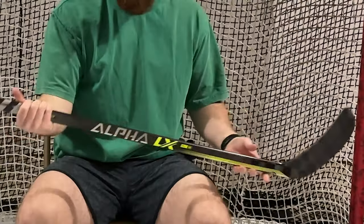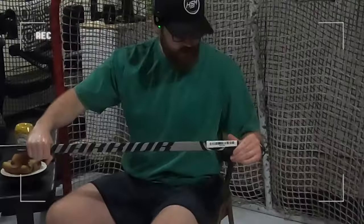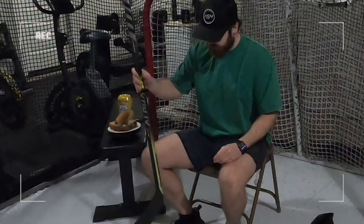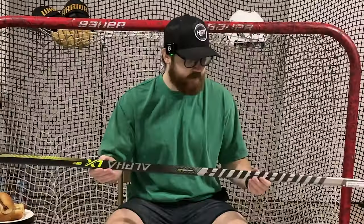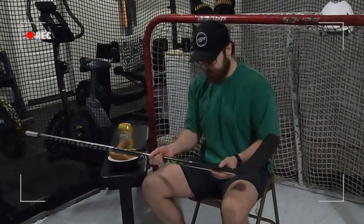Upon first inspection, it feels like a junior size stick, but it's not. It's a re-skinned stick. This is from his time when he was playing in Vegas. I do have a date on here: 4-18-23. Whether or not he ever used this, he probably did not. But the lie — let me go grab another stick to show you the lie.